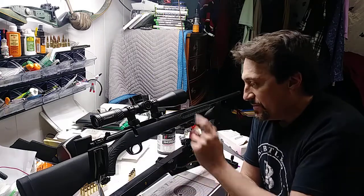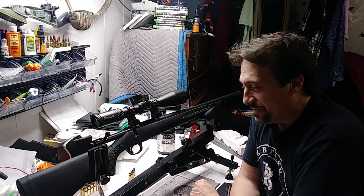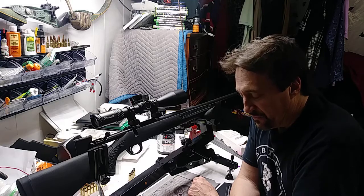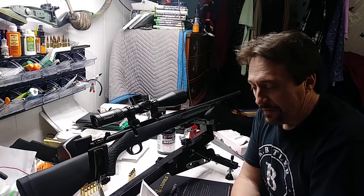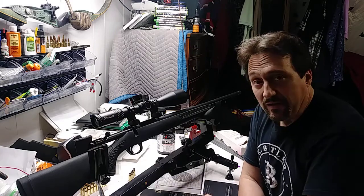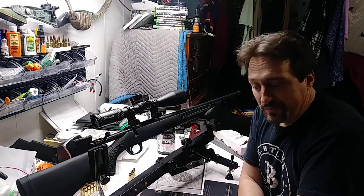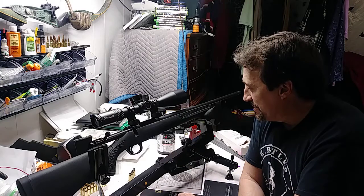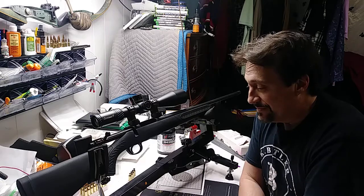I've been doing long range precision shooting for about a year and a half, and reloading for about a year. To get three sub-MOA groups at 600 yards with a $275 rifle — man, I don't know what better endorsement you could ask for. If you're ever thinking about buying a Thompson Center Compass, you just can't go wrong. Thanks for watching.